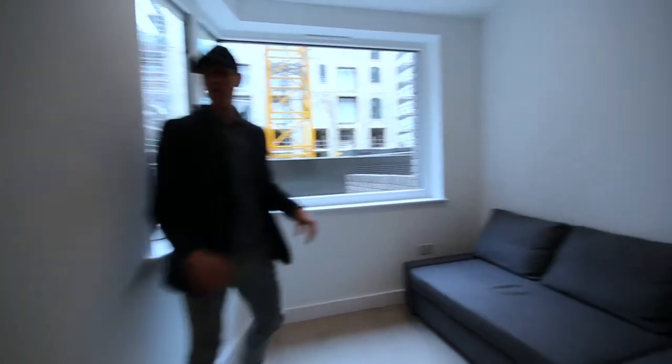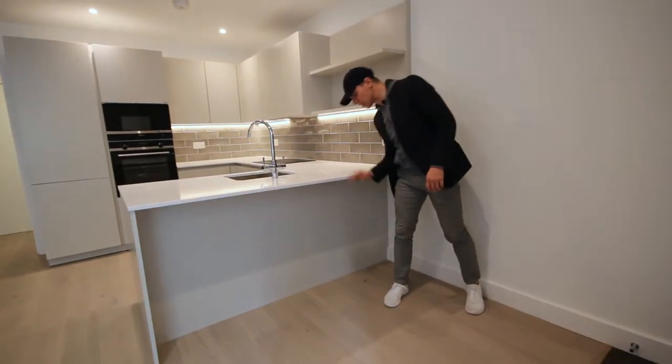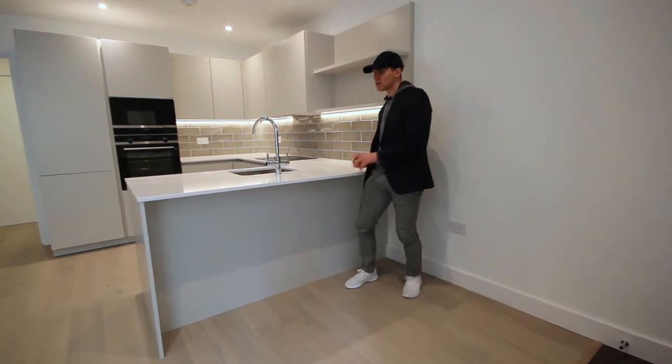Probably what I'd do with this sofa is turn it around and have it facing that way so you can see the TV. And the reason I'd do that is because if you look here, this is actually a bar area. You can have some bar stools here, so you can have your breakfast here watching your TV while you do it.